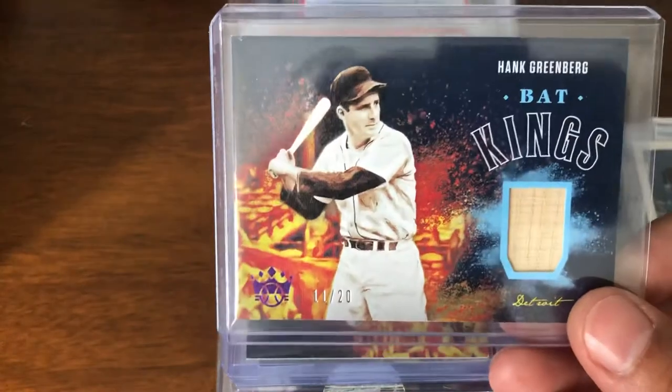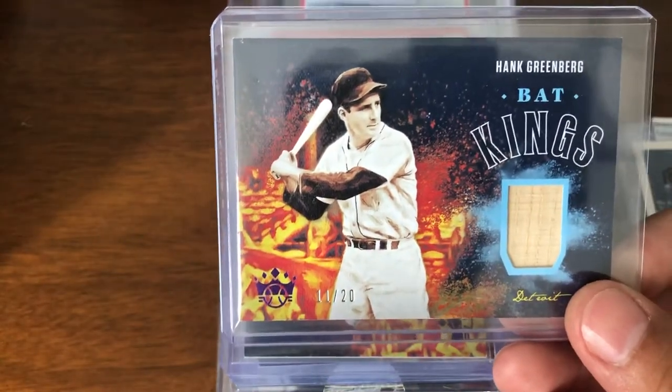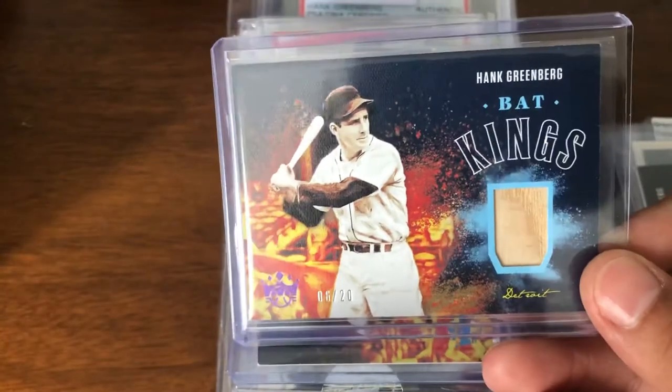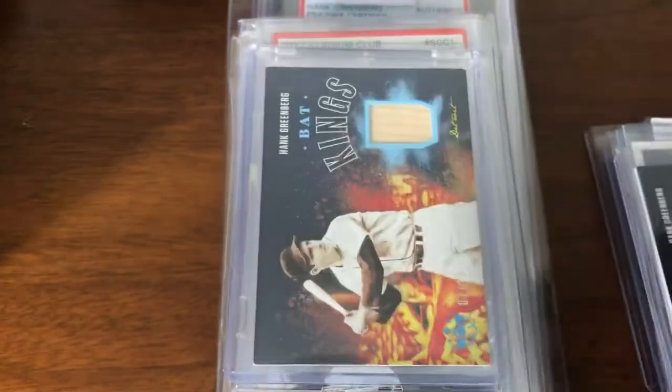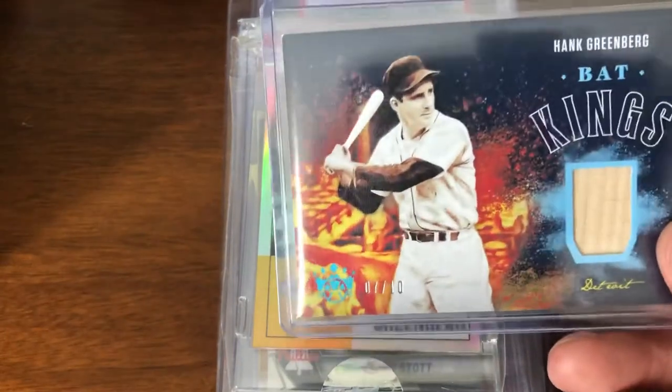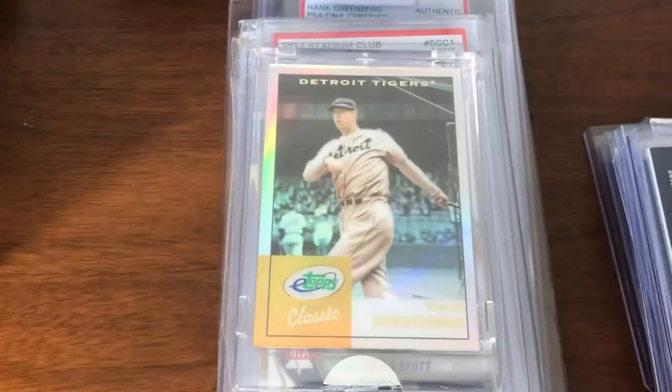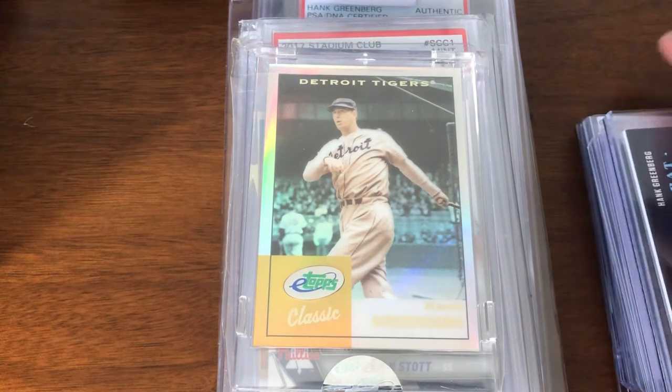Another back card, this one numbered /20 — 11 of 20. This one is numbered 6 of 20. And then this is a slightly different version, numbered /10, 7 of 10. So three more from 2020 Diamond Kings.